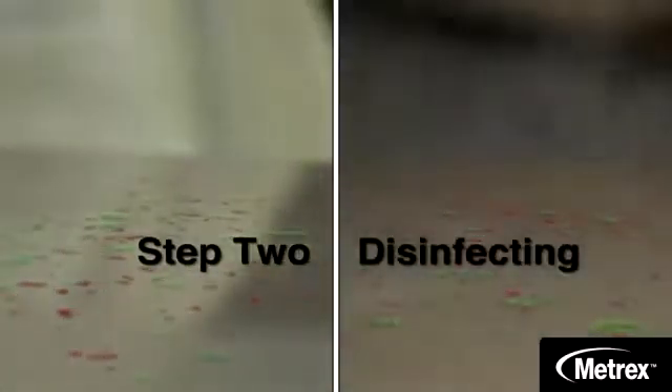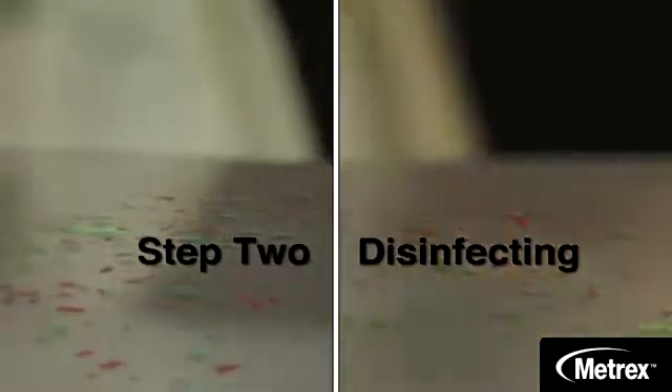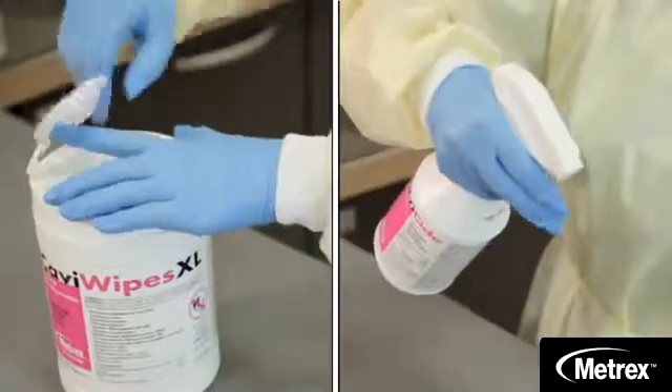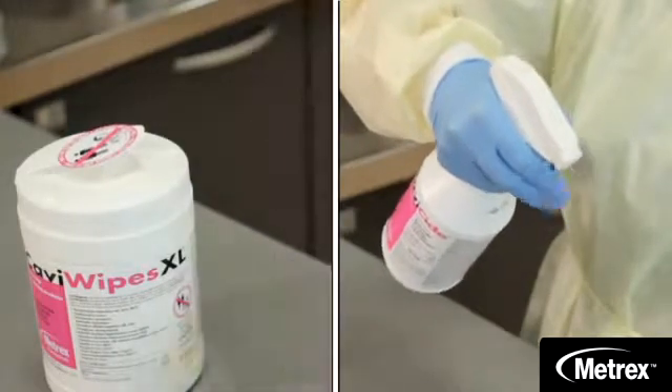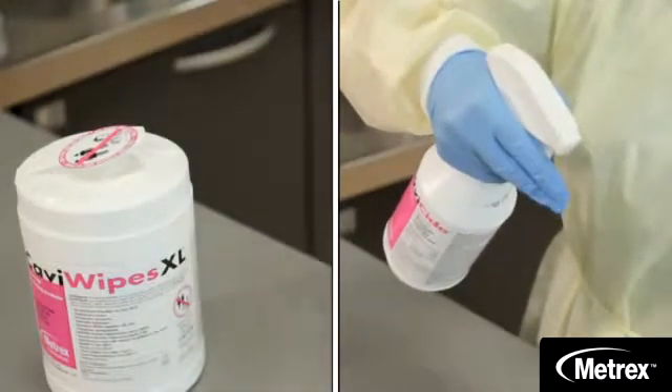Step two is disinfecting. Make sure you not only use a fresh, pre-saturated wipe or disinfectant liquid on surfaces, but that you apply the disinfectant for the recommended contact time listed on the label. Remember to reapply if needed to keep it on the surface for the recommended contact time.